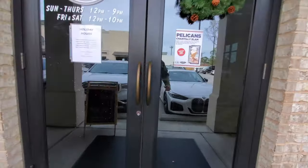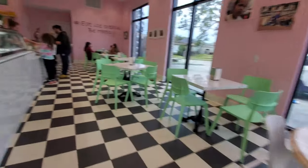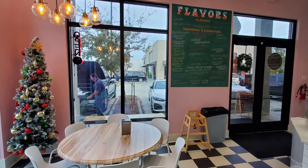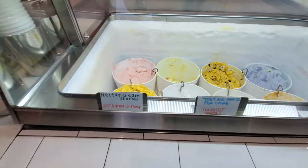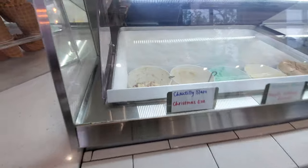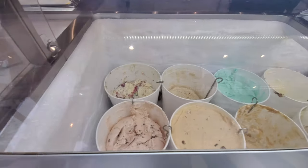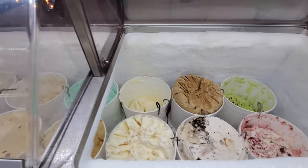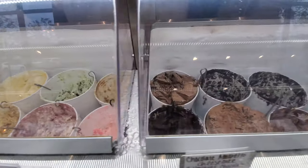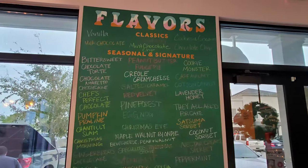These locations of Creole Creamery out in the suburbs are not as crowded as the one in New Orleans — there's no line, which is great. I can just go right up and start ordering, whereas at the original one there's almost always a line. They've got some nice Christmas decorations in here and lots of good ice cream flavors as usual, especially their holiday Christmas flavors. They're giving samples today — they had shut that down for so long during the current epidemic situation, I almost forgot what that was like.